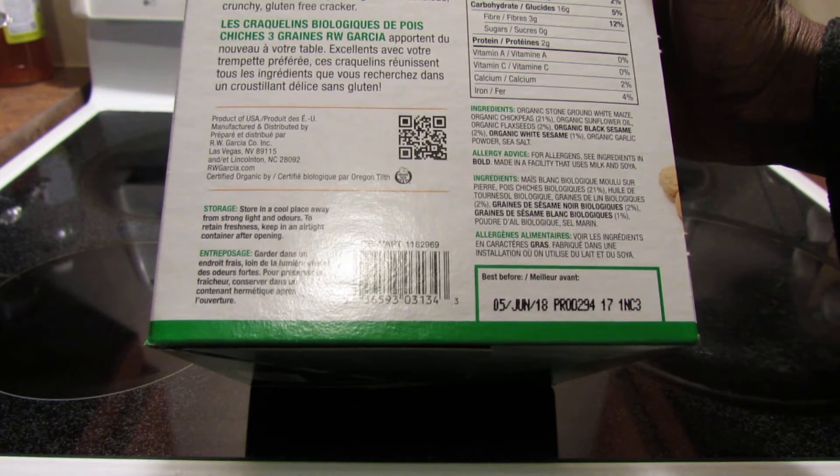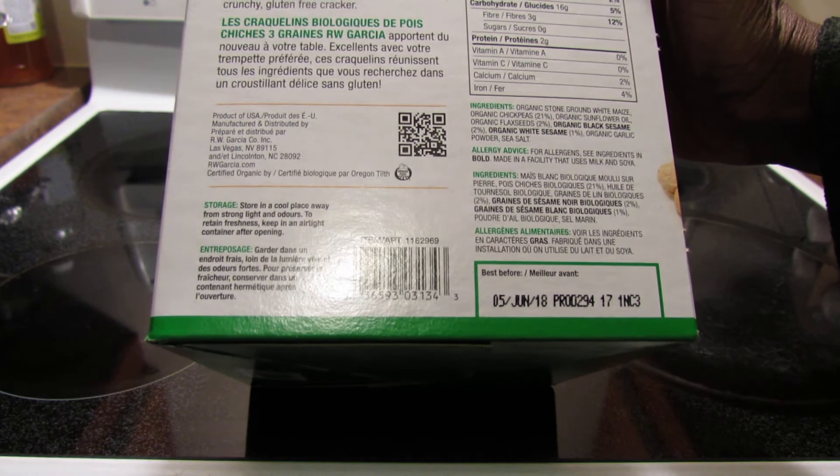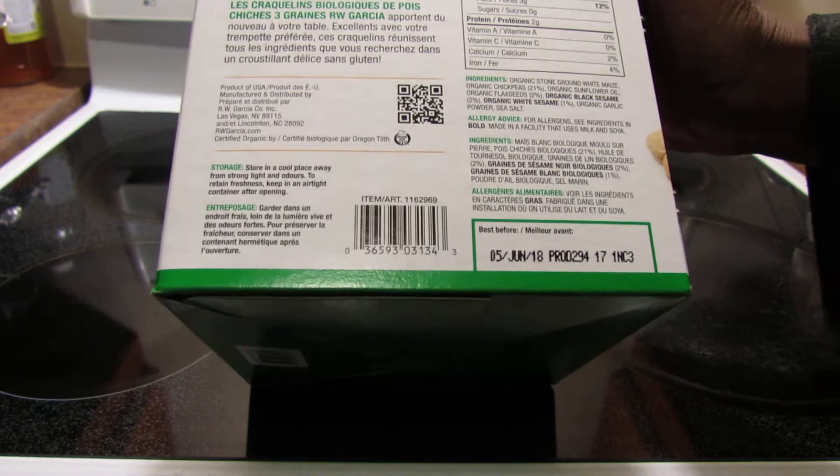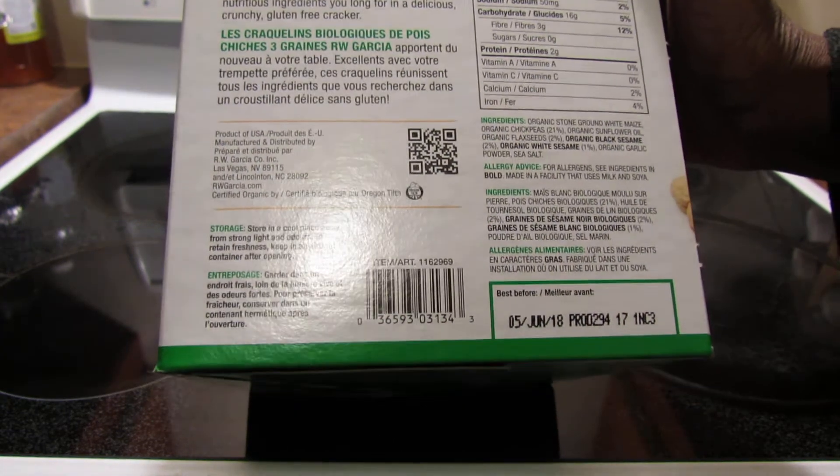Allergy advice for anyone who's concerned: it is made in a facility that uses milk and soya, but those are not included in this. But if you're that sensitive you might not be able to have this product.